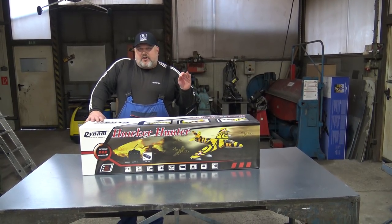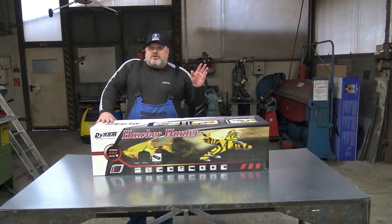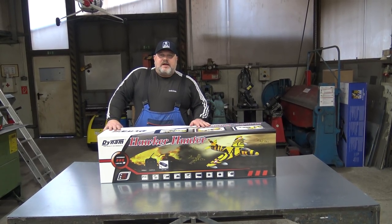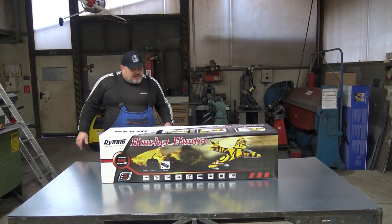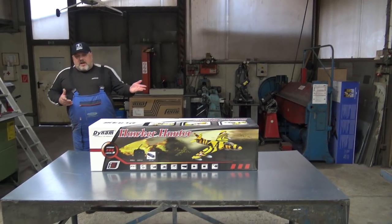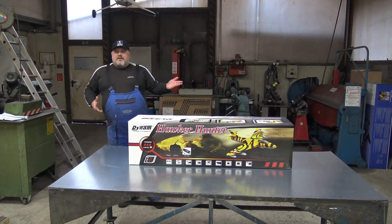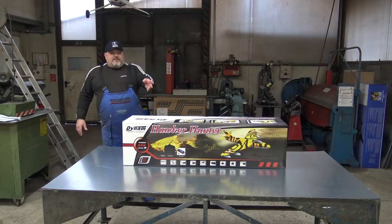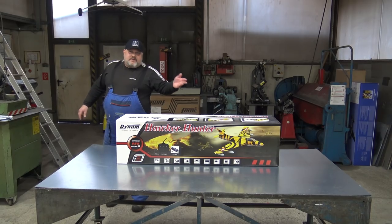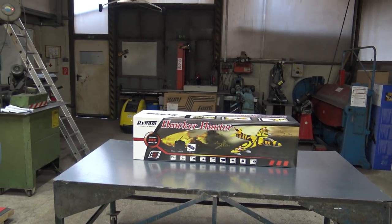Even airshow units were using this kind of plane. Around 2000 planes were made during the history of this aircraft. Now, finally, Dynam has decided to make this plane available in foam version. And I think that in this size — 70mm on 6S — this is even the only one on the market.